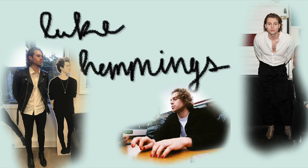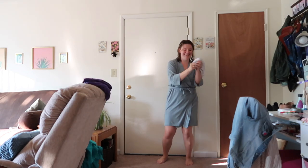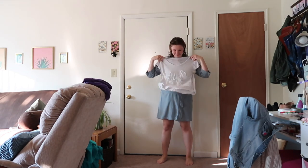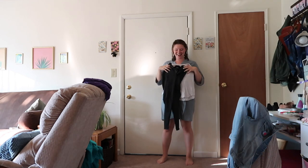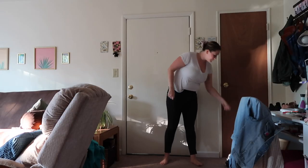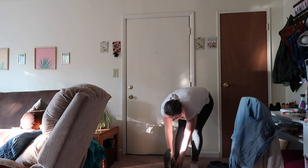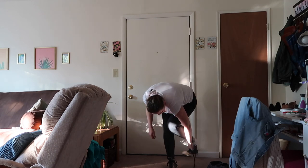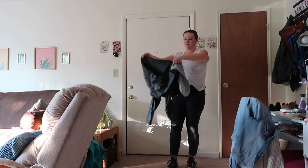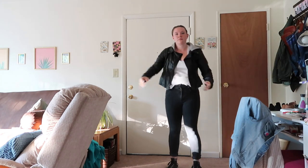For the first look I decided to go for Luke Hemmings, the lead singer of 5 Seconds of Summer, who I've been a huge fan of forever. I went with a plain white t-shirt and black jeans — a true classic to the Luke Hemmings wardrobe. I threw on some socks and black Converse since I didn't have black boots like Luke always wears, and added a leather jacket because it's another staple of the 5SOS look.